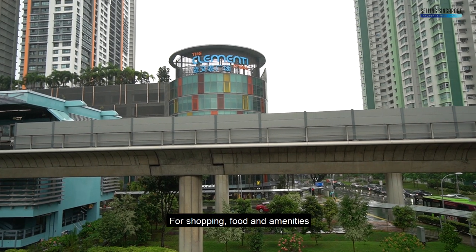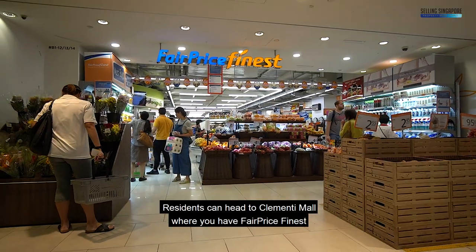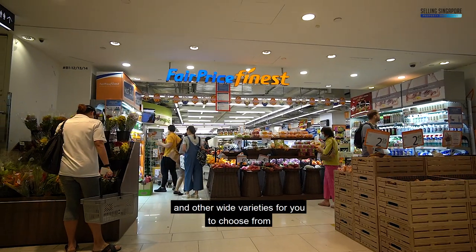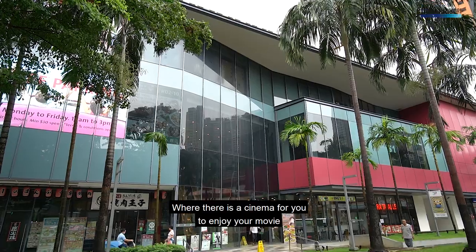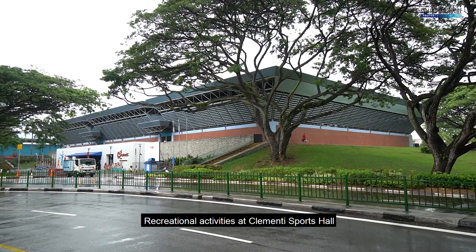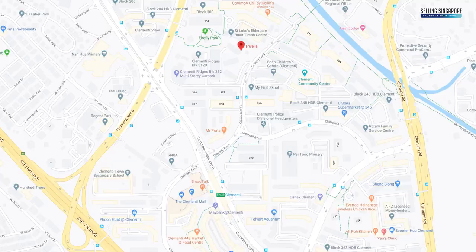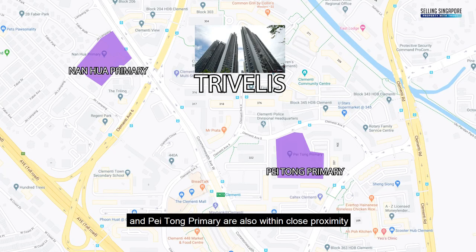For shopping, food and amenities, residents can head to Clemente Mall, where you have FairPrice and other wide varieties to choose from. You can also head to 321 Clemente, where there is a cinema for you to enjoy a movie. Recreational activity at Clemente Sports Hall is also 4 minutes' walk away. Established education institutions such as Nanhua Primary and Pei Tong Primary are also within close proximity.